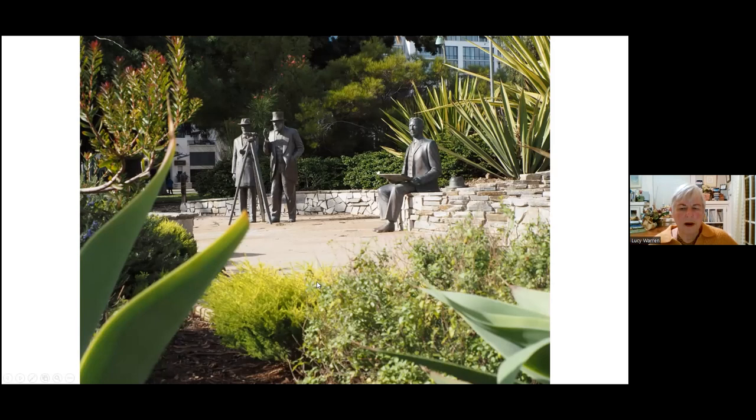Unfortunately, there's a tremendous ground squirrel infestation there because there is a fountain and it's very attractive to these little creatures.